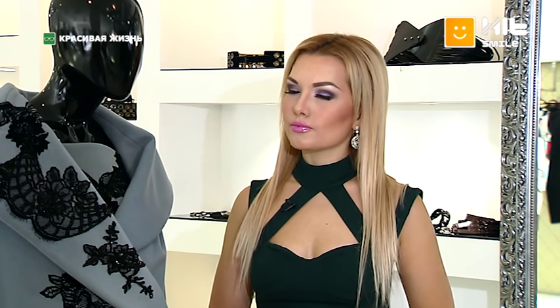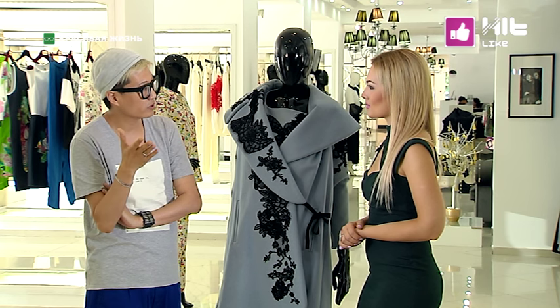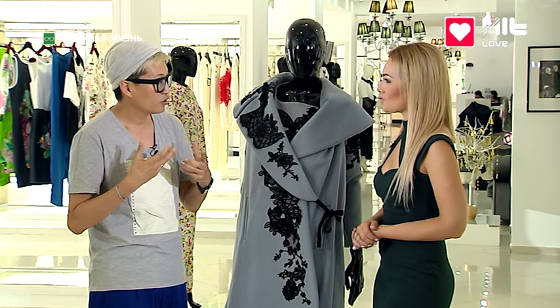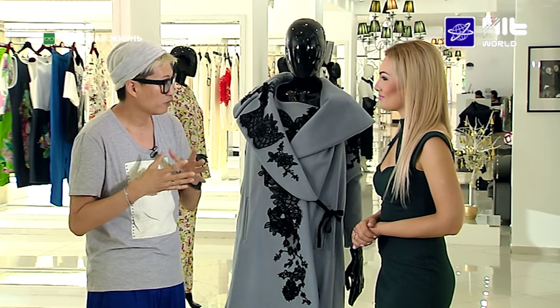Если, одеваясь, вы не раздражаете окружающих — значит, вы правильно одеты. Вкус — это своего рода мускул, который нужно тренировать. Чтобы индивидуально выглядеть, надо развиваться полноценно: духовно развиваясь, вы смотрите на жизнь по-другому. Путешествуя и наблюдая за людьми в традиционных костюмах разных стран, понимаешь, что велосипед уже давно изобрели — просто возникают новые сочетания красок и материалов. Например, шифон с кожей раньше было невозможно сочетать, а сейчас это один из трендов.